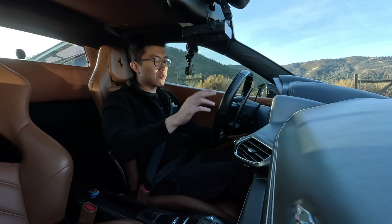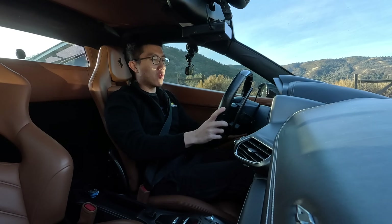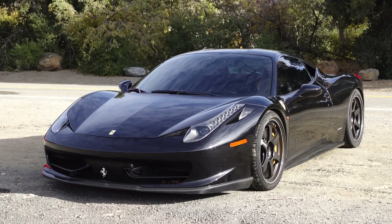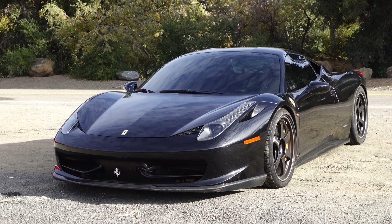Welcome back to the channel guys and welcome to my second ever review of a Ferrari. Today we are in Danny's 458 Italia. To say I'm excited would be a massive understatement.